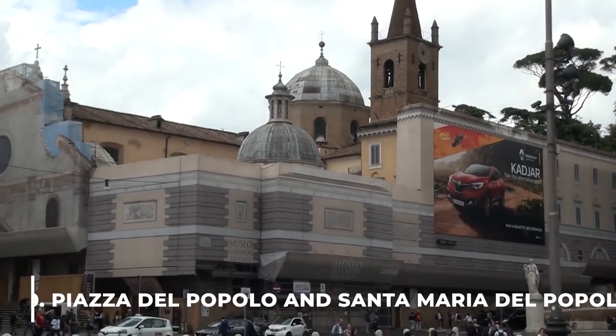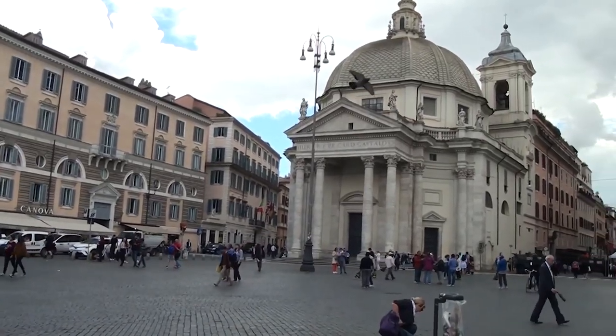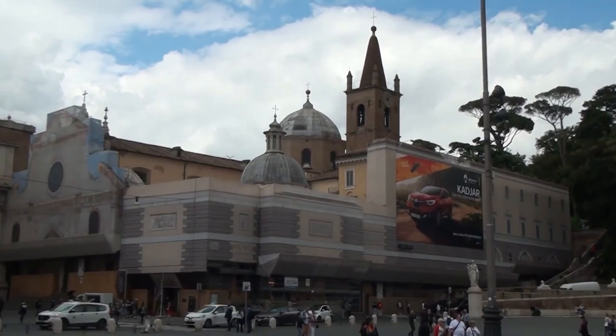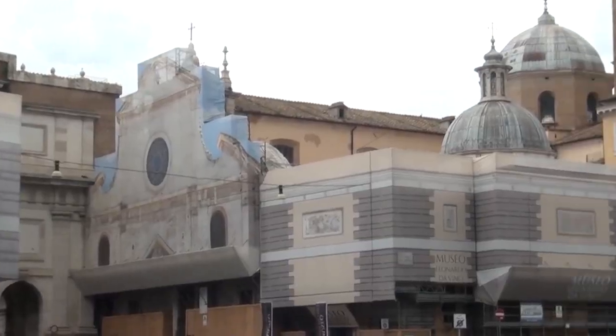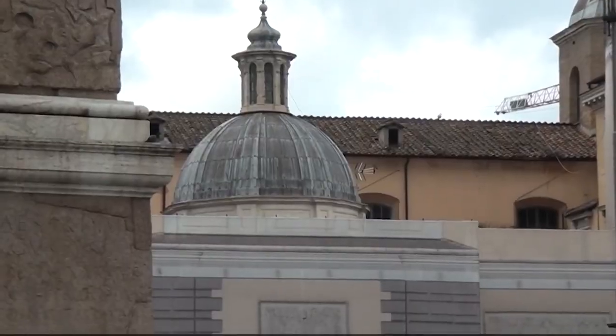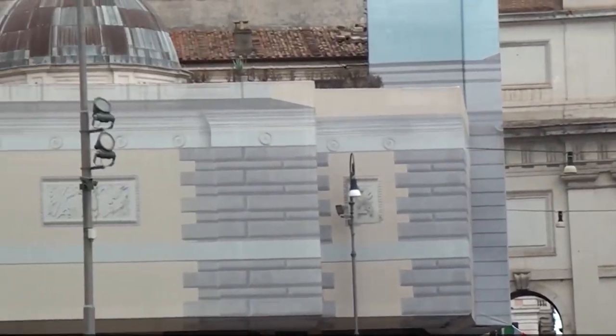Number 10: Piazza del Popolo and Santa Maria del Popolo. Piazza del Popolo was created in the early 19th century as the northern gateway to the city center. It is located symmetrically at the apex of a triangle formed by three streets, one of which is Via Corso, Rome's primary retail route.